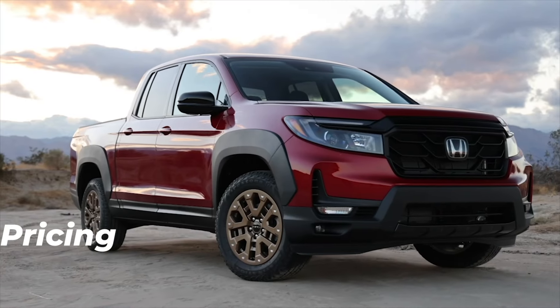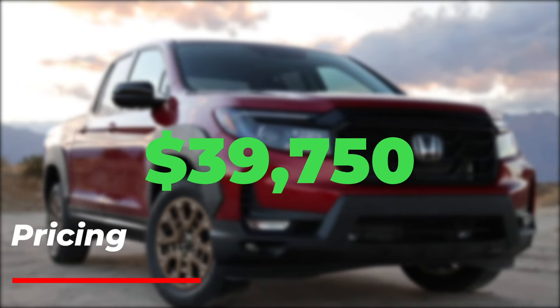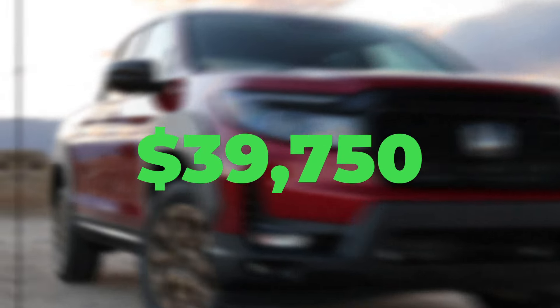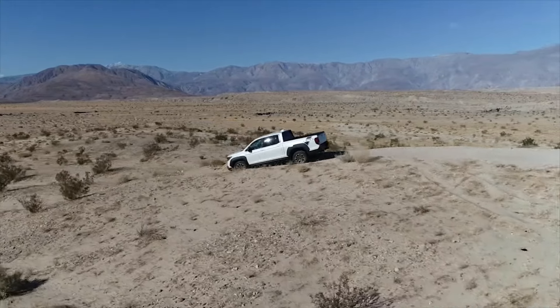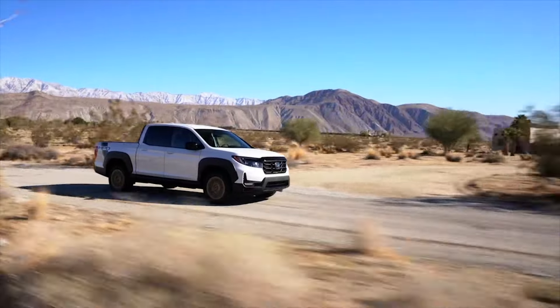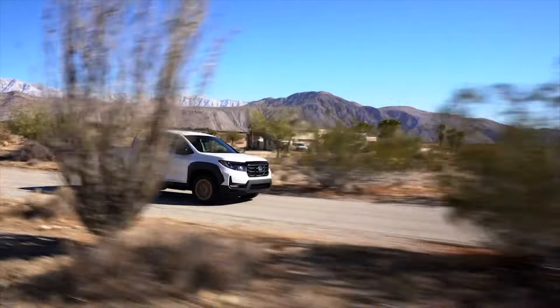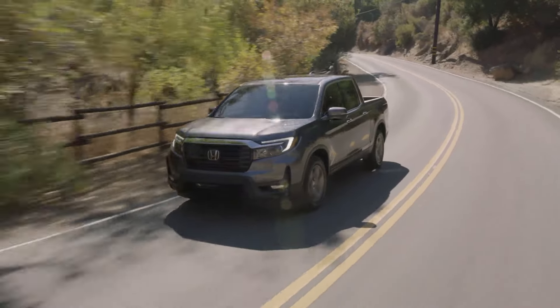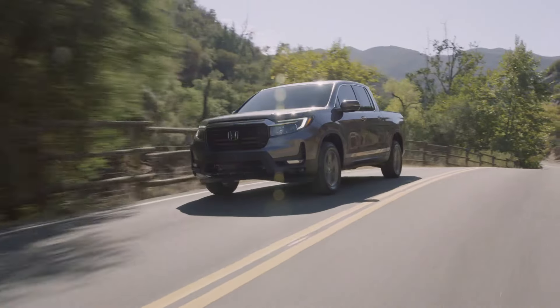The 2024 Honda Ridgeline has been released with a starting price of $39,750, making it the most expensive midsize pickup truck on the market right now. But what's good about this model is that it comes with a ton of equipment as standard. That's why it's a really good idea, especially for those who want to enjoy a truck and still have car-like behavior behind the steering wheel.